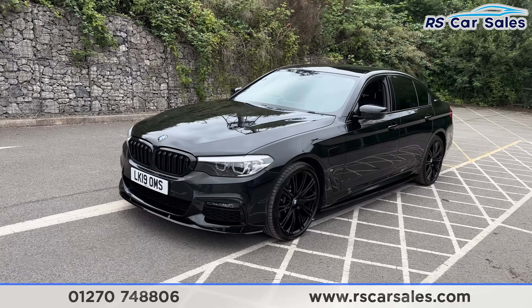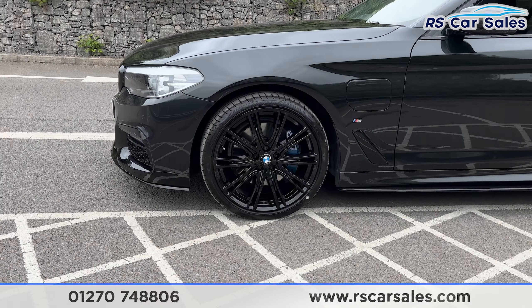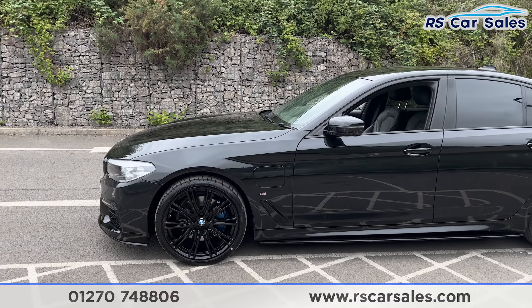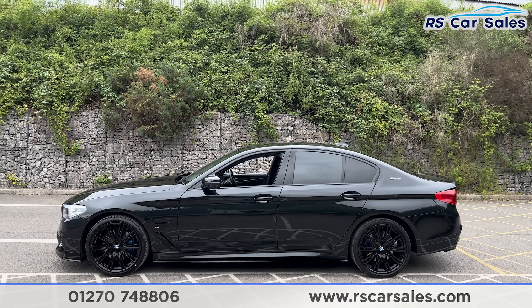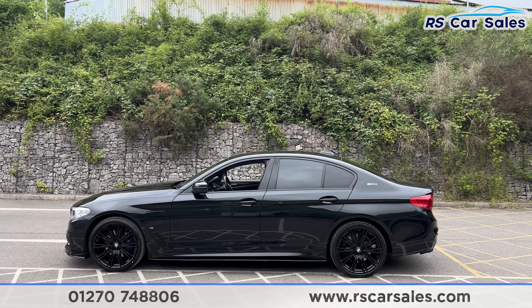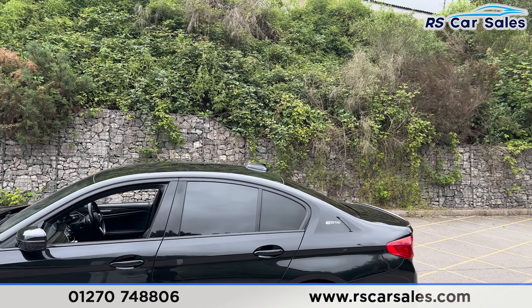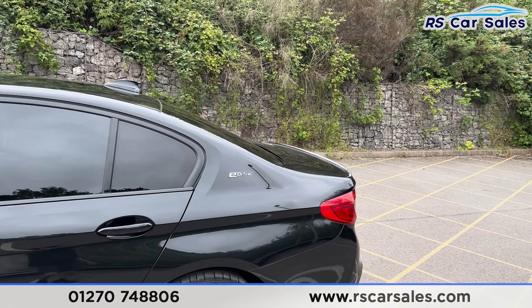Round to the passenger side you find the second alloy wheel, again unmarked, with the blue M Sport brake calipers. We have the side skirt extensions along the bottom, colour-coded door handles and door mirrors, black trim around the windows with privacy glass for the rear passengers. We also have the shark fin antenna up top along with the e-drive badging just here.